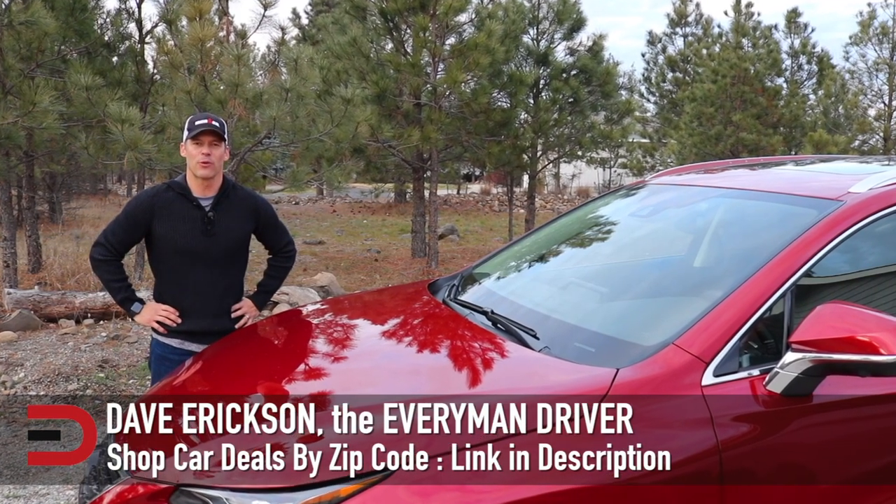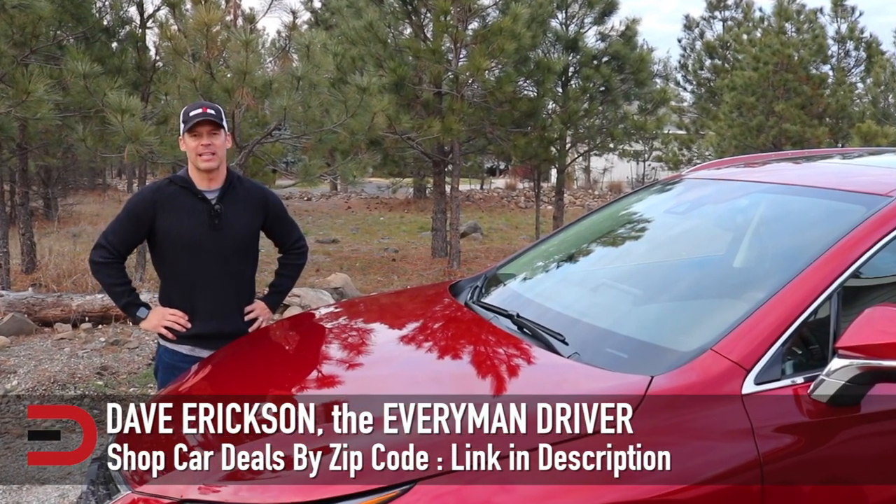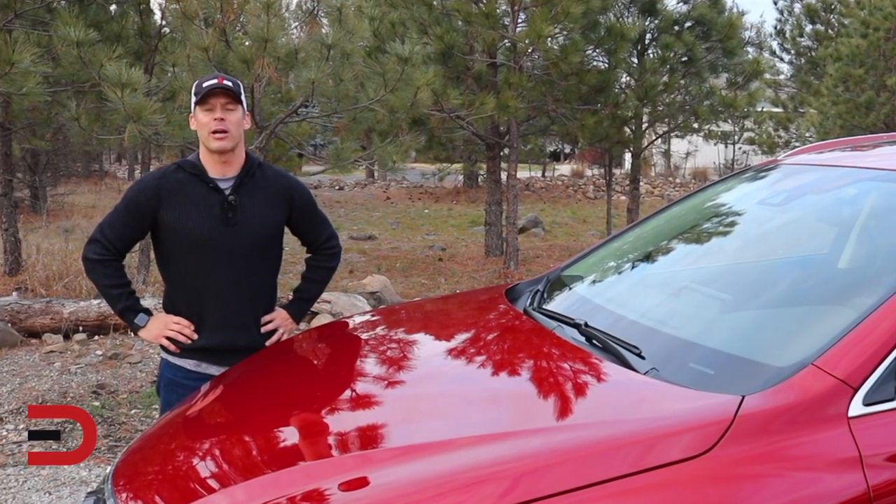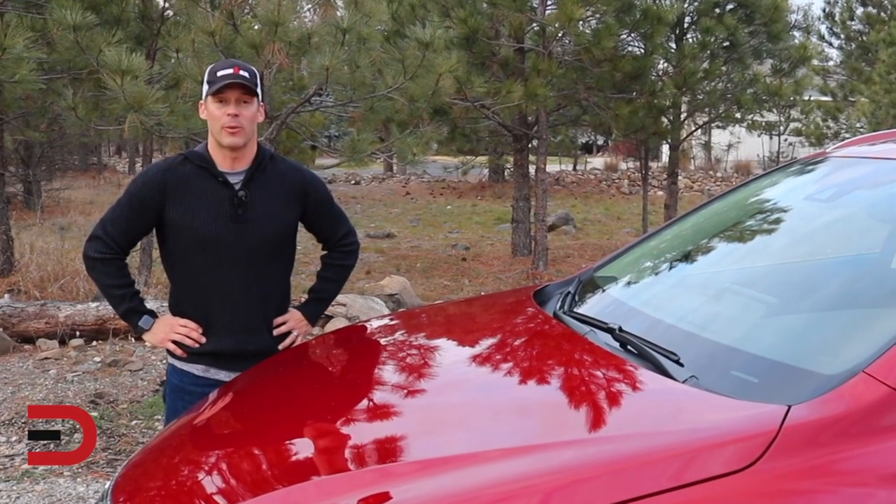First off, a big thank you for watching — I really appreciate it. Click that subscribe button; it really helps support my channel and lets me know who's watching. All right, here's today's video.